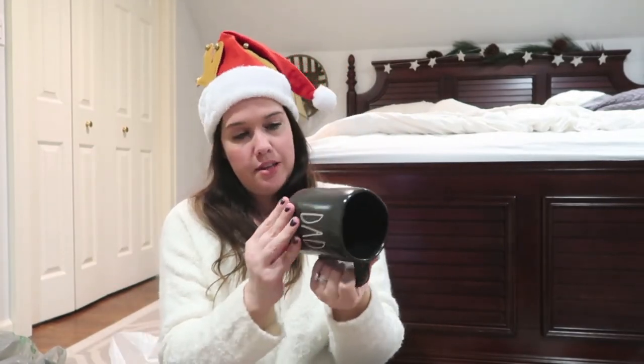One more thing - I got my husband a mug from Marshalls. It's a Rae Dunn mug. He doesn't particularly care about Rae Dunn, but I have a Rae Dunn mug that he always steals and uses because he likes the heft and feel of it. So I thought I'd get him his own - it says 'Dad.' So yeah, that's our stocking stuffers! I'm going to get busy and put them in our stockings.